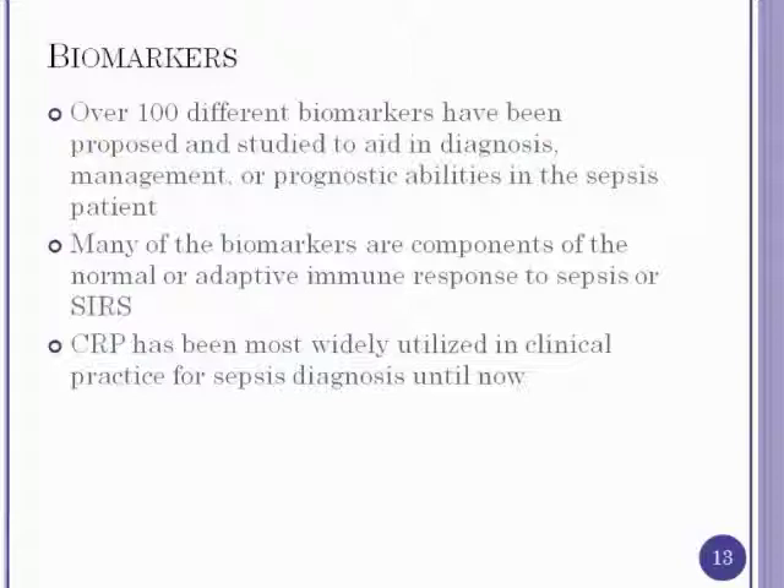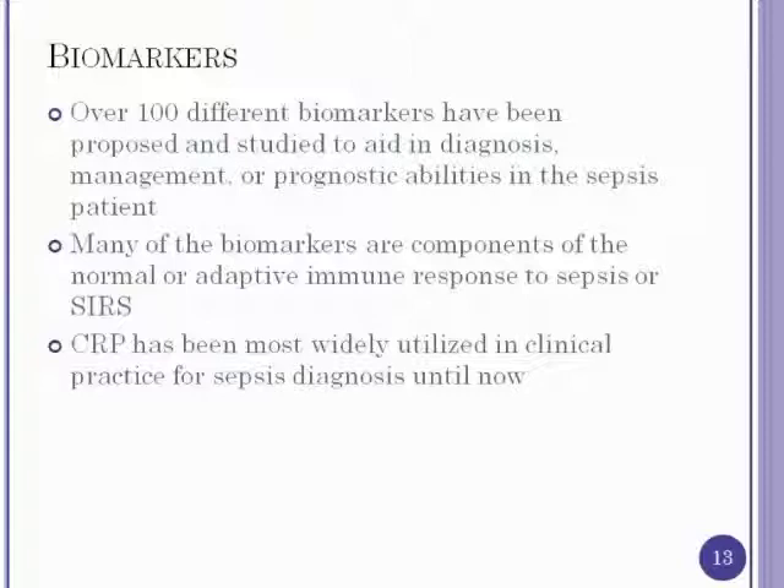A question often raised is whether we really need another biomarker. Procalcitonin is not intended to necessarily replace other lab tests, though it could potentially replace CRP — though there's value in having both. Biomarkers are not intended to replace your thinking; they're supposed to supplement it. We should think in terms of a pretest probability of sepsis, use a biomarker to refine it, and arrive at a post-test probability of sepsis. Just because a test is abused doesn't mean it's a bad test.